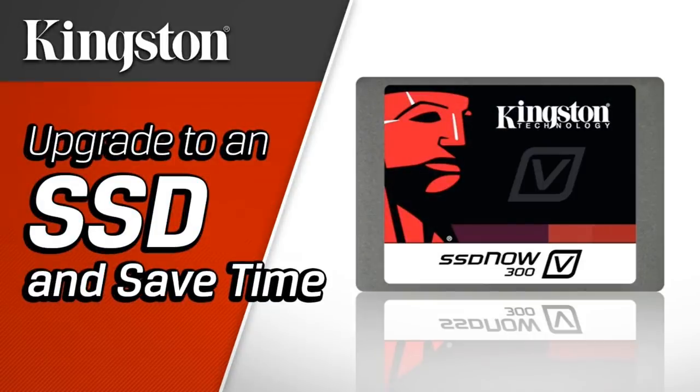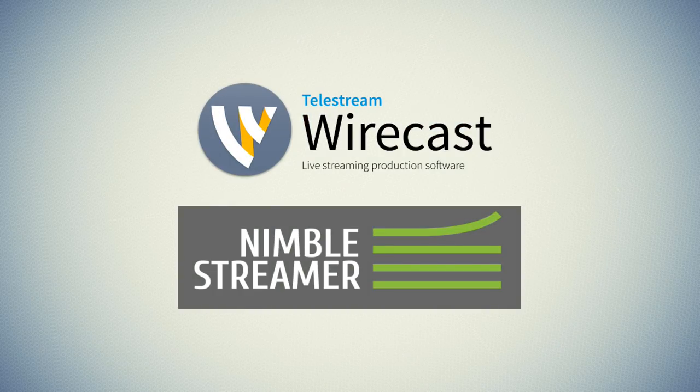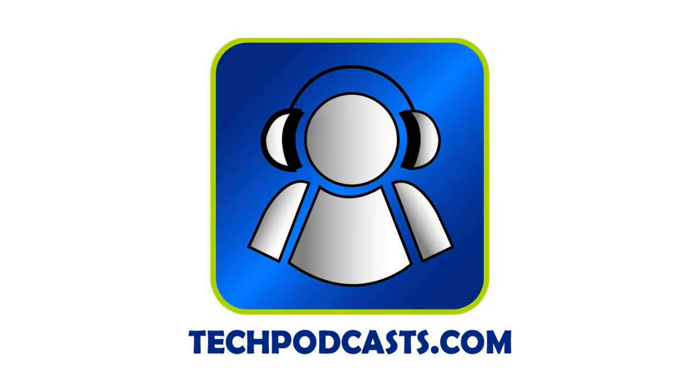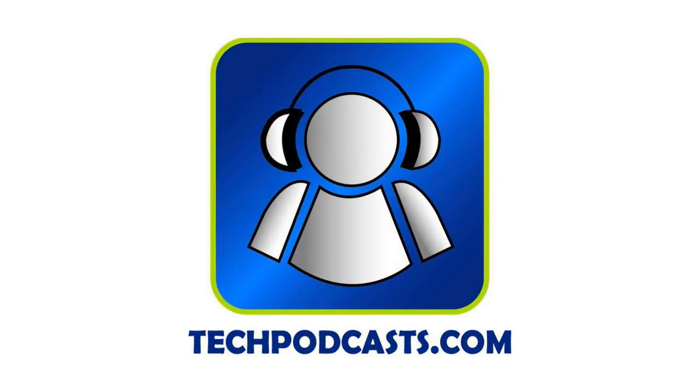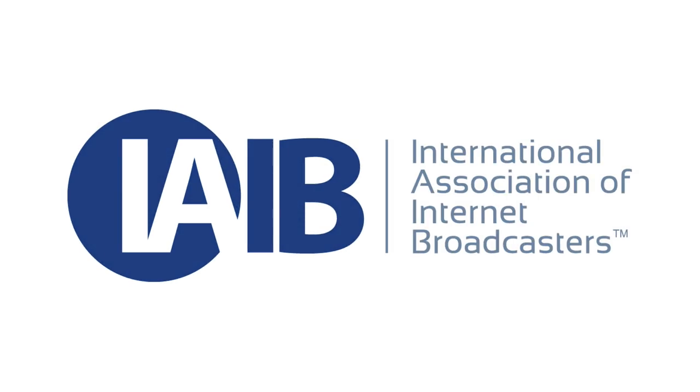Our live recordings are trusted only to solid-state drives by Kingston Technology. Revive your computer with improved performance and reliability over traditional hard drives with Kingston SSDs. Category 5 TV streams live with Telestream Wirecast and Nimble Streamer. Tune in every week on Roku, Kodi, Plex, and other HLS video players. Visit Category5.tv. Category 5 TV is a member of the Tech Podcast Network and the International Association of Internet Broadcasters.